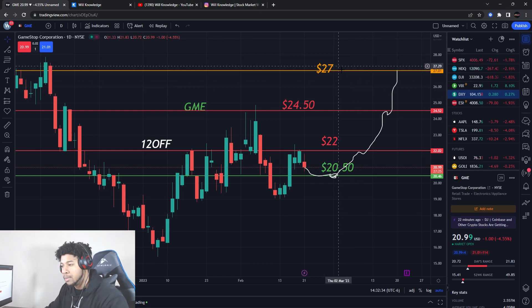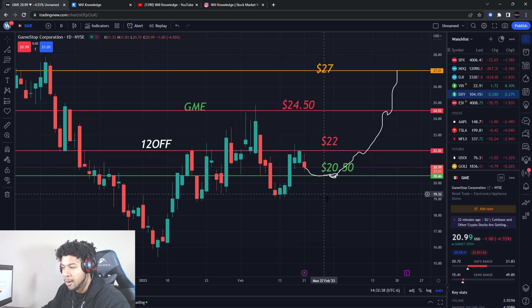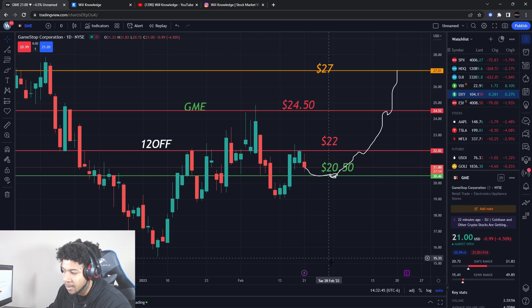That 32% doesn't mean I need the whole range of movement, but that's what I see right now on GameStop. I feel like it could push from here, but if it doesn't, it's probably going down to the teens — maybe $16 or $17. Tomorrow is going to be a make-or-break moment for GameStop.